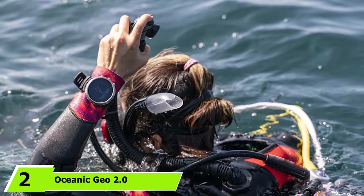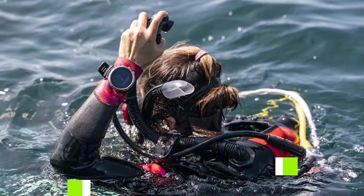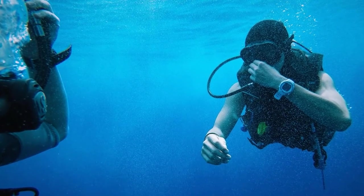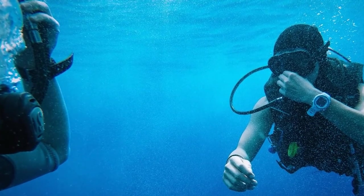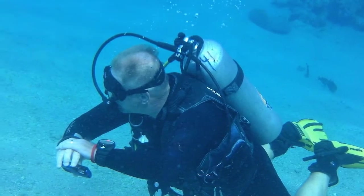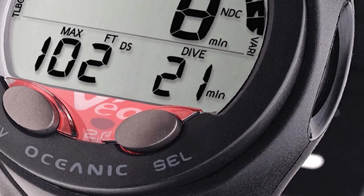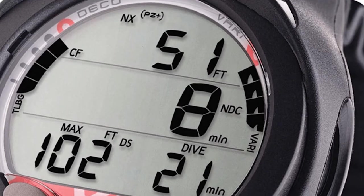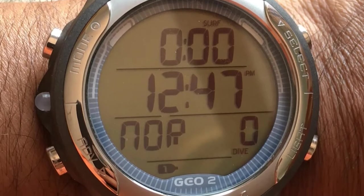At number 2, we have the Oceanic Geo 2.0 Dive Computer Watch. The Oceanic Geo 2.0 is a top contender in the best scuba diving computers for beginners and is also ideal for divers looking to upgrade their gear. Unlike other entry-level watches, this dive computer features dual algorithms: the Pelagic Z Plus and the Pelagic DSAT. It is sold at an affordable price and will definitely fulfill the needs of a recreational diver.